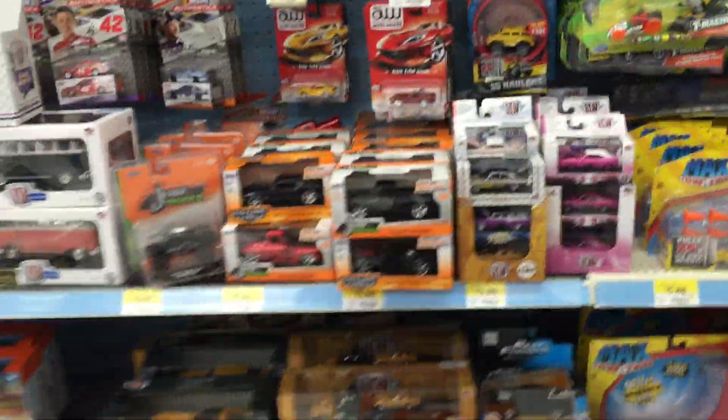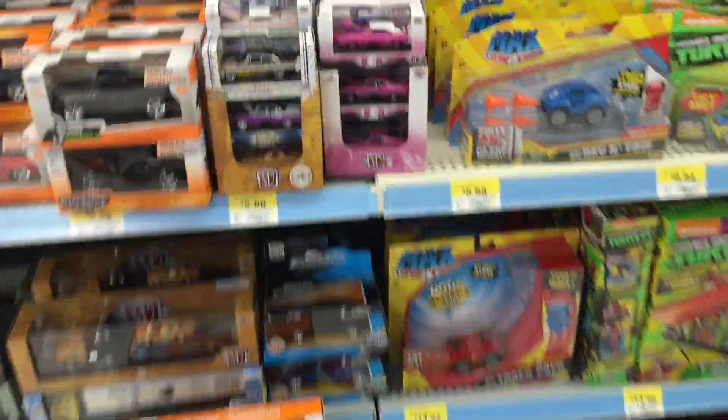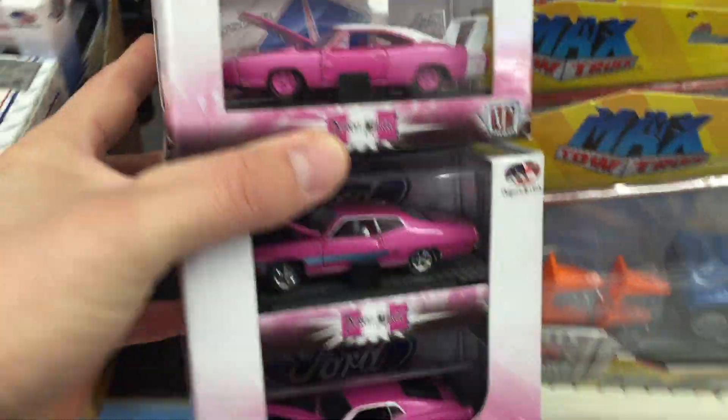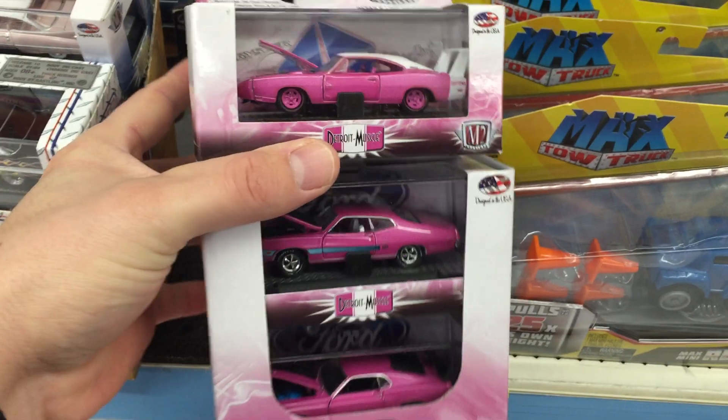Hey guys, what's up? This is Power Wheels. Hitting up my Walmart this morning. I got some new M2s in — some of these pink ones here. And these aren't going to have the gold trim.